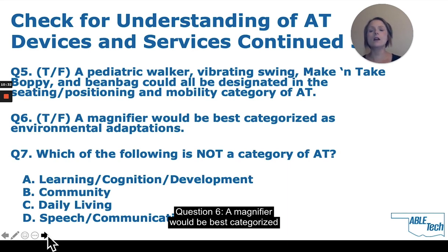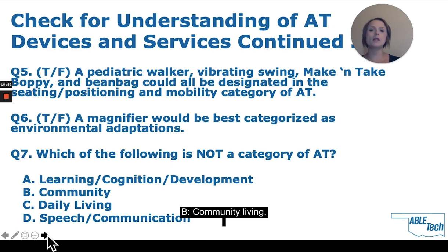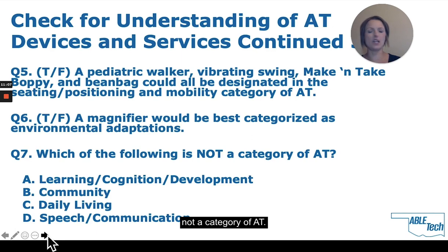Question 5 — True or false: A pediatric walker, vibrating swing, make and take, boppy, and bean bag could all be designated in the seating and positioning category of AT. The correct response is true — those are all aids to handle trunk support and seating support. Question 6: A magnifier would be best categorized as environmental adaptations. The correct response is false — this definitely belongs in the vision category. Question 7: Which of the following is not a category of AT? The correct response is B, community living — community living is a customary environment, not a category of AT.